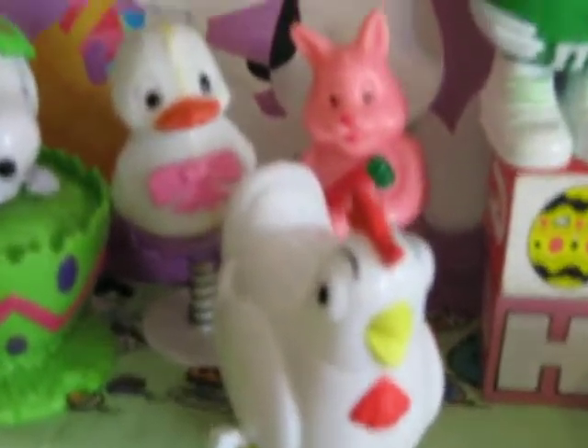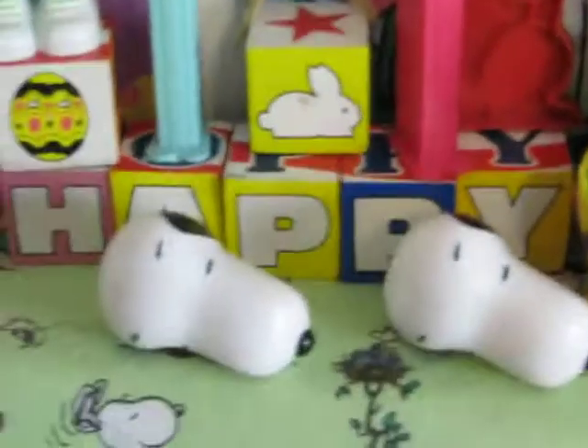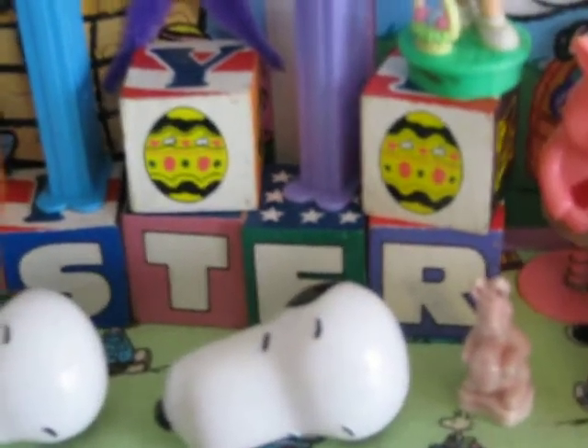There's an M&M Easter Bunny. Some old vintage pop-up Easter pop-up things — I'm sure you remember those if you were a kid in the 70s or 80s. There's Happy Easter blocks — those are the blocks I showed for Halloween and Christmas that you flip around for all the holidays.